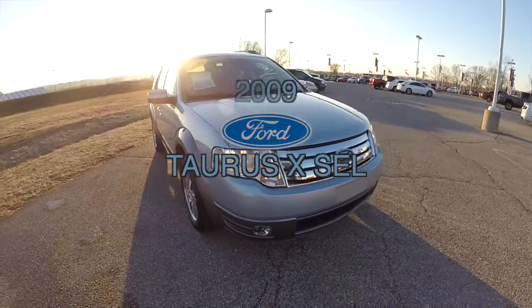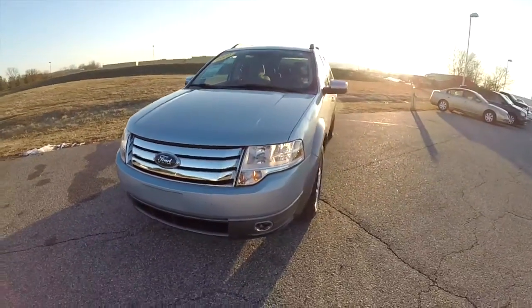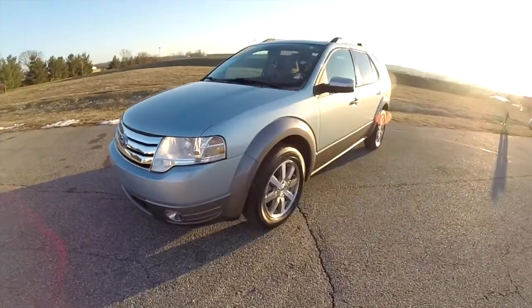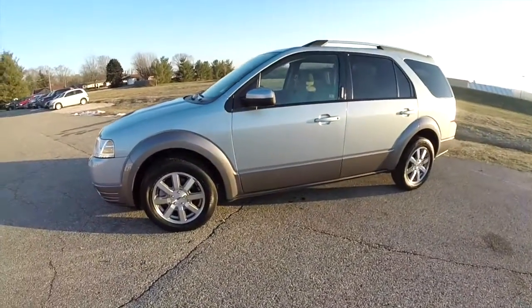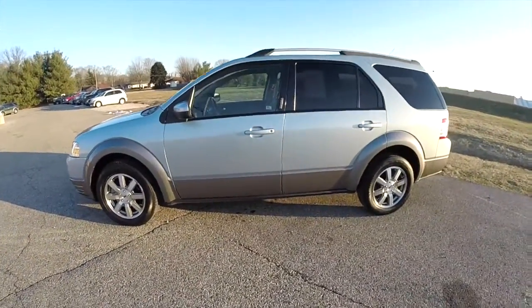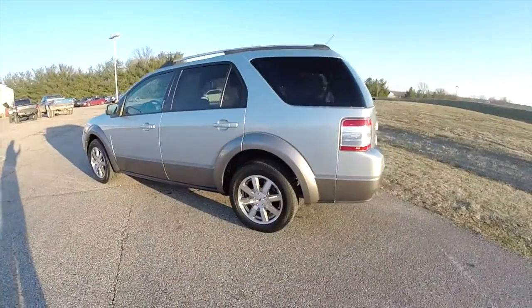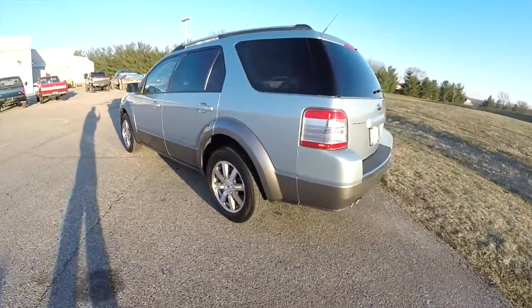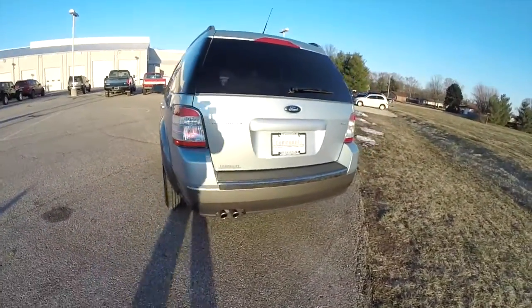Hello everyone. Today we're going to take a quick walk around look at this 2009 Ford Taurus X SEL. The Taurus X was the last year before this vehicle became the Ford Flex. This particular one is in silver ice blue and has the light graphite lower treatment.